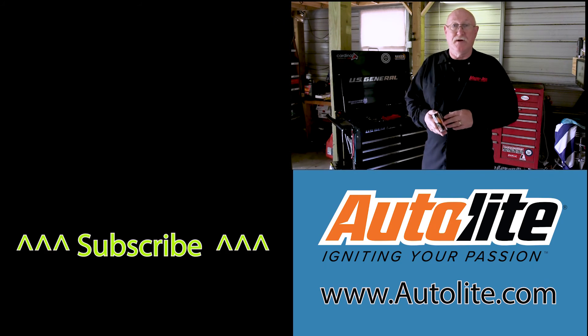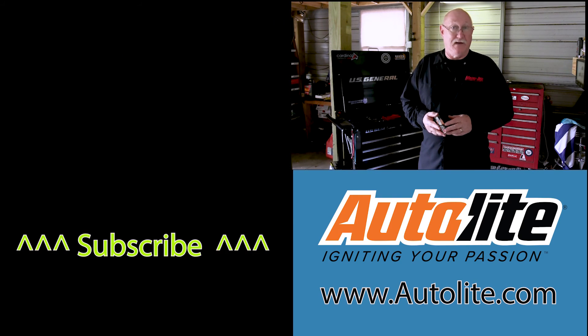To learn more about the Autolite XP Extreme Performance iridium spark plugs, be sure to visit www.autolite.com. And as always, thanks for watching.